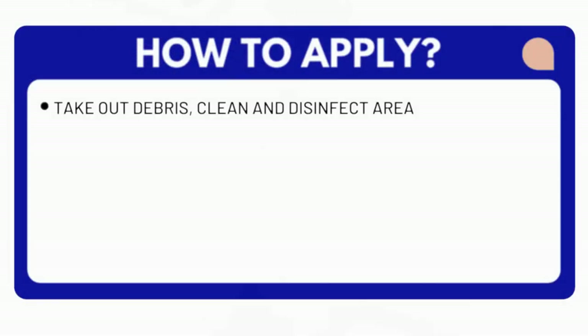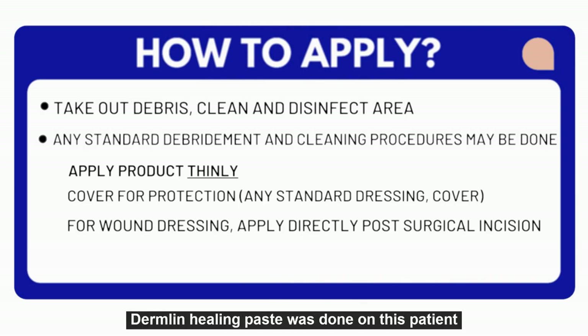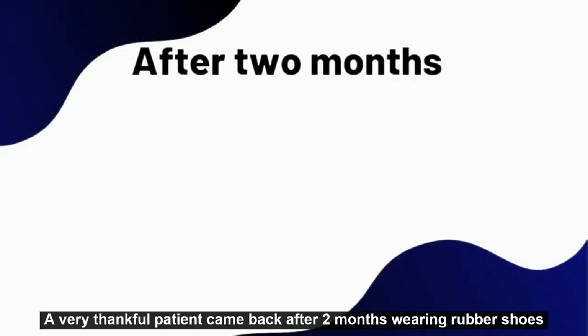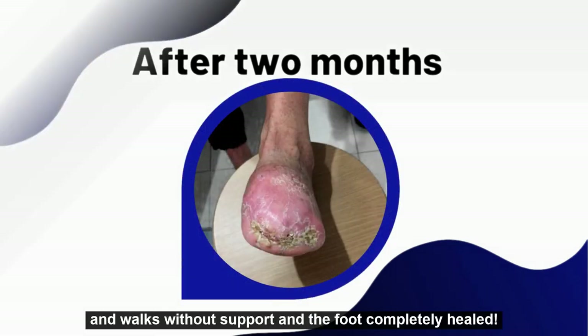It is simple to use. After achieving a healthy wound base with minor debridement and daily wet-to-dry dressings, a very thin application of Dermlin healing paste was applied. A very thankful patient came back after two months wearing rubber shoes and walking without support, with the foot completely healed.